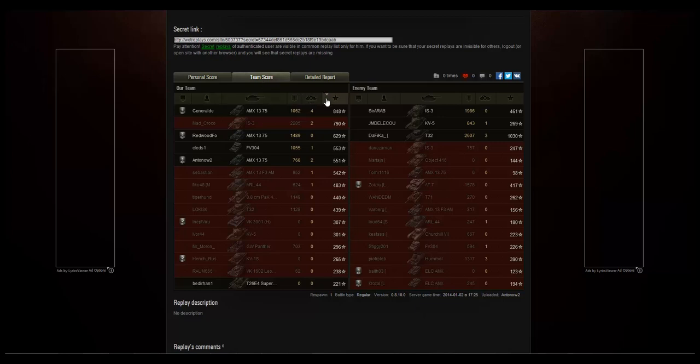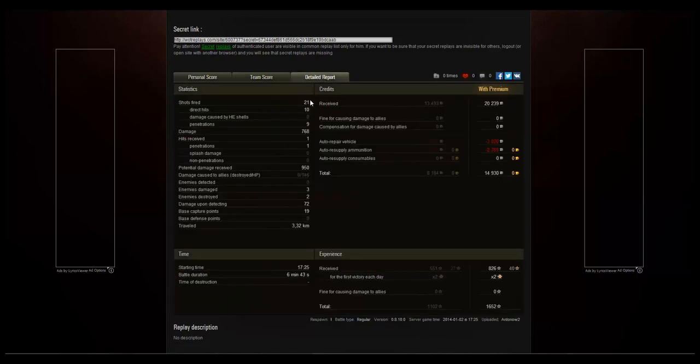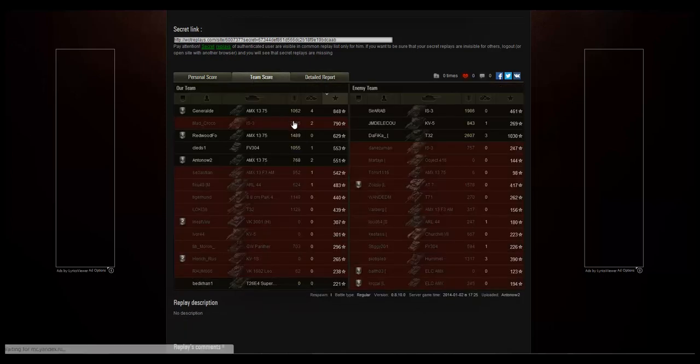Our platoon finished well — General Denny was best on the team, Redwood Forest third, and I was fifth. I got 500 experience, 700 damage, and two kills, but this was really about showcasing the platoon. Looking at the detailed report: we fired 21 shots, 10 hit, 9 penetrated, dealing 768 damage. We received one hit — likely the artillery strike — and 950 potential damage, damaged three enemies, destroyed two, got 72 spotting damage, 19 base capture points, and traveled 3.32 kilometers.